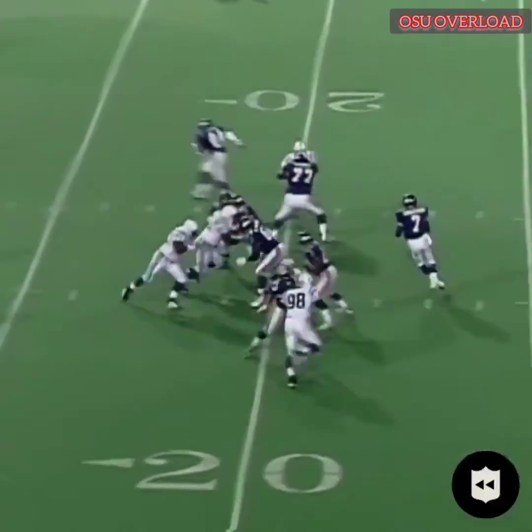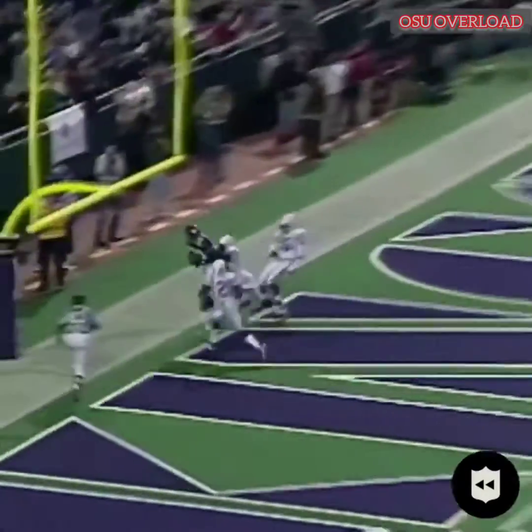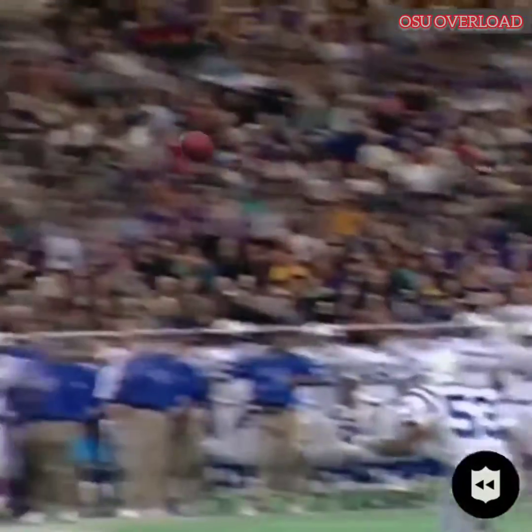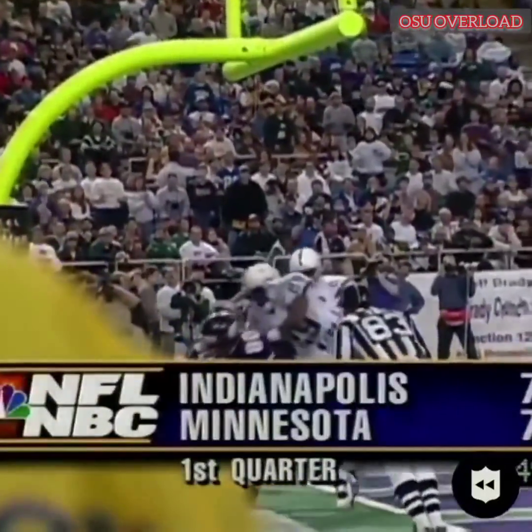Let's see how it affects him now. Here's Randall Cunningham on the run. He fires to the end zone. Look at the hands by Chris Carter. It's a touchdown. The best catch I've seen this year. As Randy mentioned earlier, there's not a better receiver in the league today, maybe other than Jerry Rice, that can make the catch.